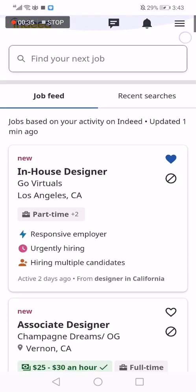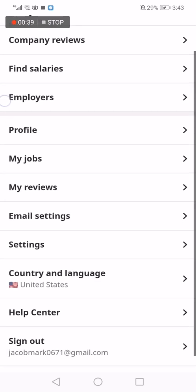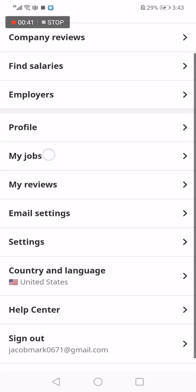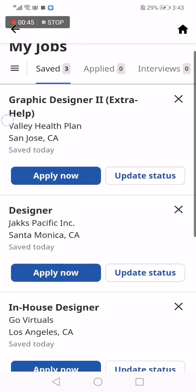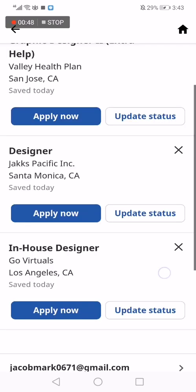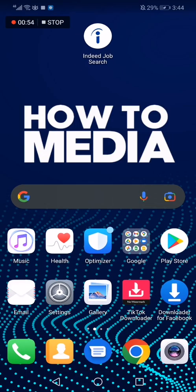First thing you need to do is go to the top corner, click on those three lines, and after that click on 'My Jobs' — and you will find your saved jobs here, as you can see. And yeah, that's it for today's video guys.